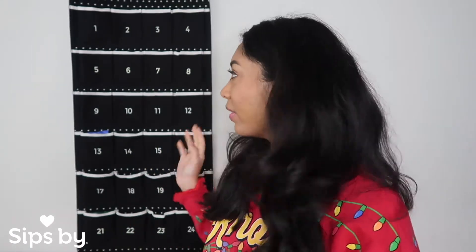Hi everyone, I'm Tiana and today I'm here with Sips By to reveal one of the teas in our new tea advent calendar.